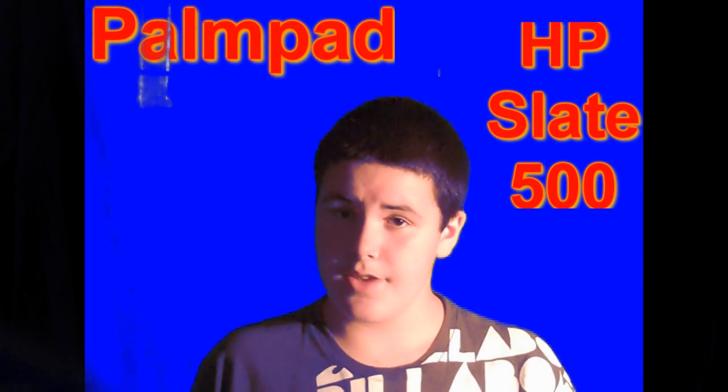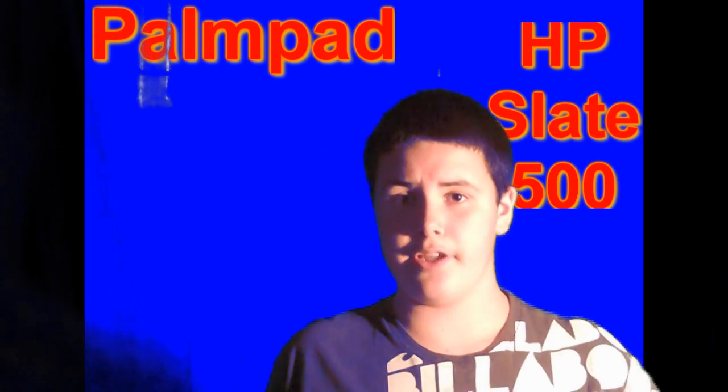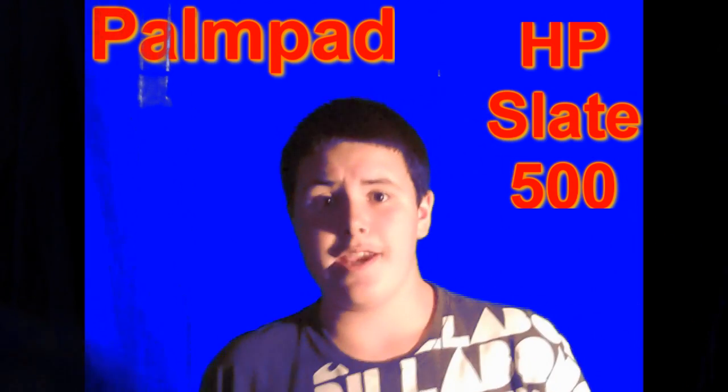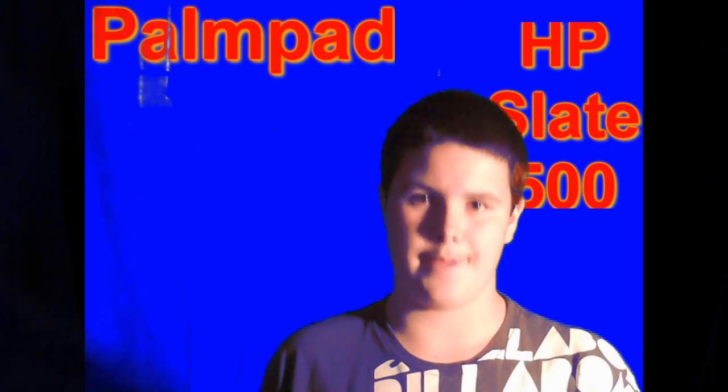Hey guys, it's CyberAceTV, and welcome to CyberTech. Today we're going to be talking about the HP Slate 500, and how HP filed a trademark request for the name the POMPAD.